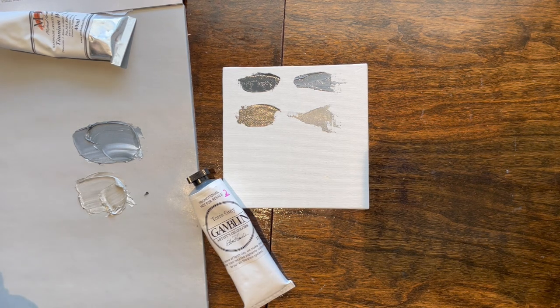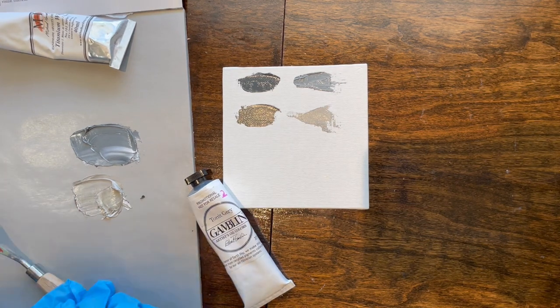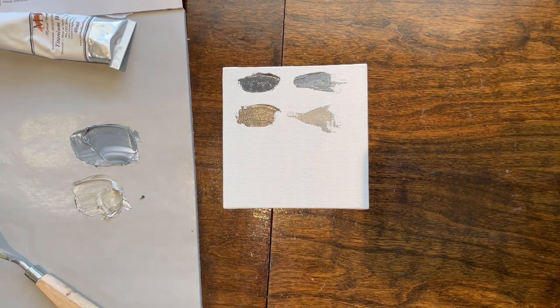Also, some people just don't like using cadmiums and cobalt, and I have another video about people using the cadmium-free alternative to cadmium.